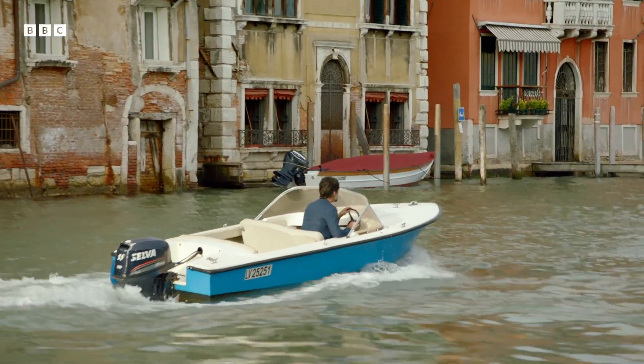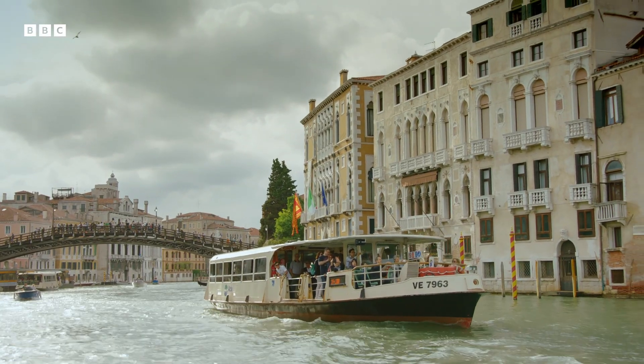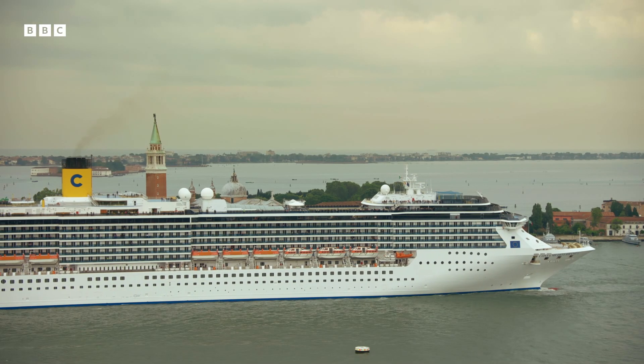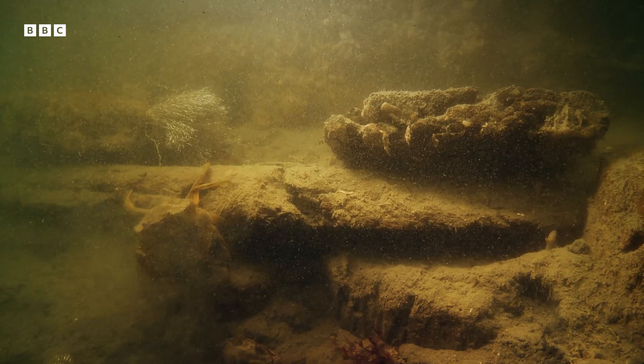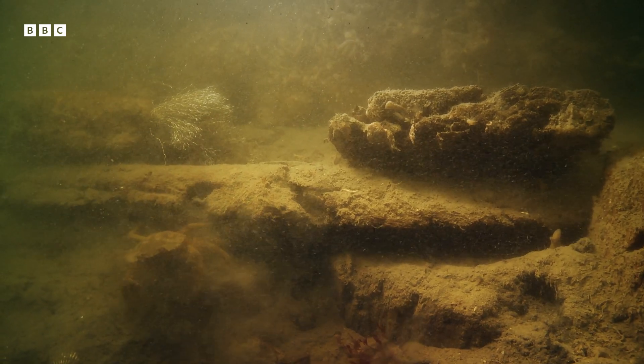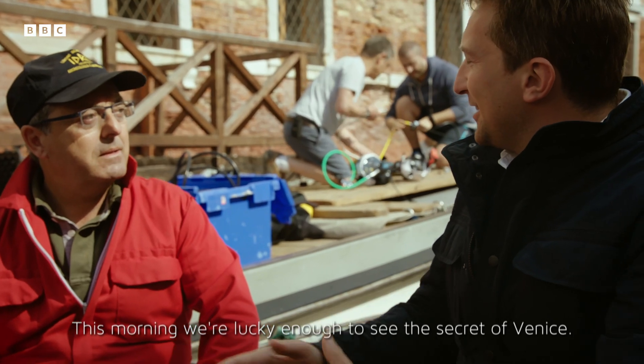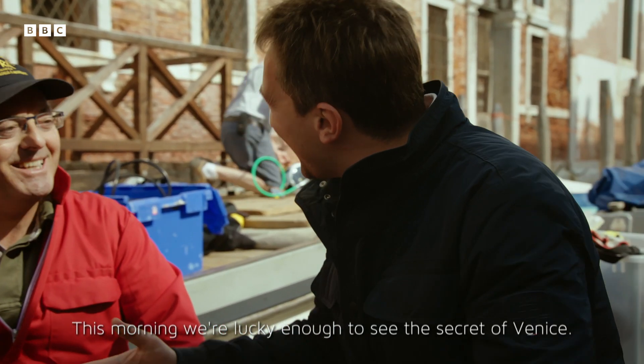The 30,000 boats rushing around Venice every day are exposing the piles. The wash and the underwater waves from propellers are destroying the canal walls. This morning we were lucky to see the secret of Venice.